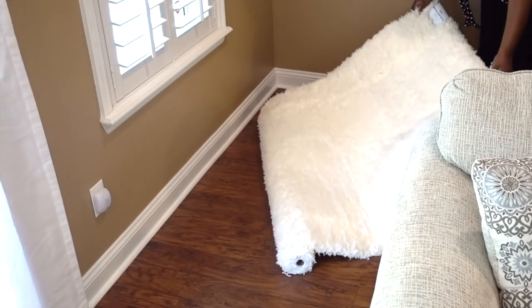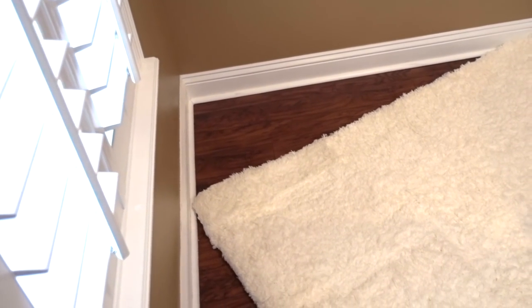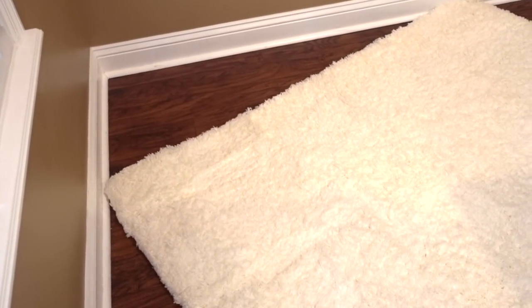Cozy up your sitting area by adding a soft rug. Shag rugs not only make the interior space look beautiful, they also work as insulation, making your home quieter, calmer, and a more relaxing place to be.